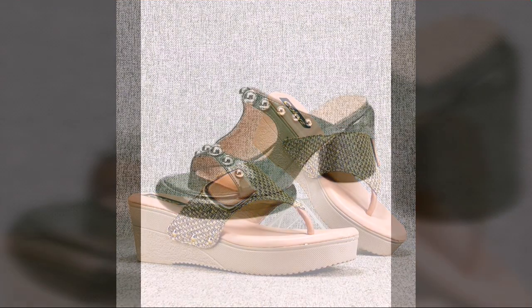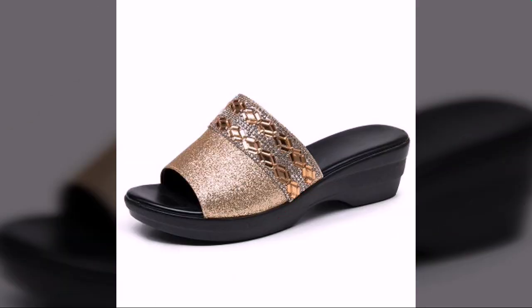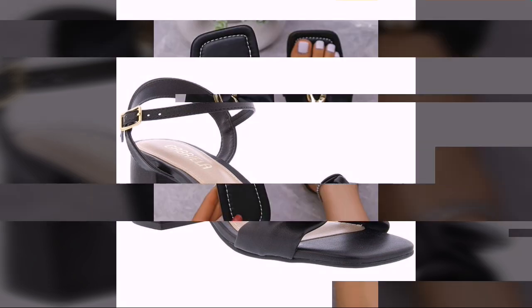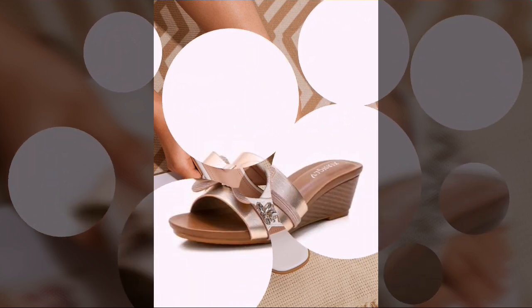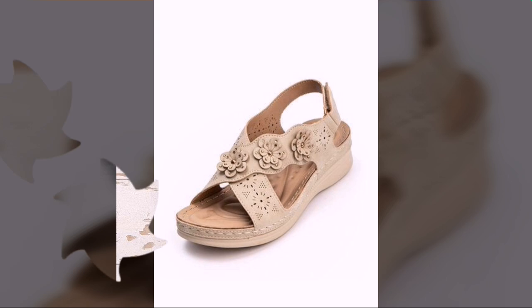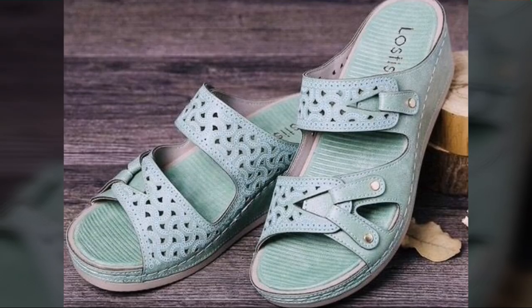Most beautiful, most trendy designing ideas you can see in this video. Comfort shoes designs, top designer ideas, every type of shoes, every company's designs — beautiful chapel, slippers, and sandal designs you can see in this video.